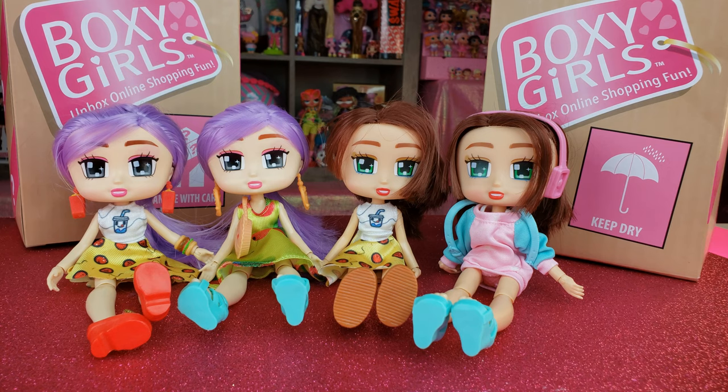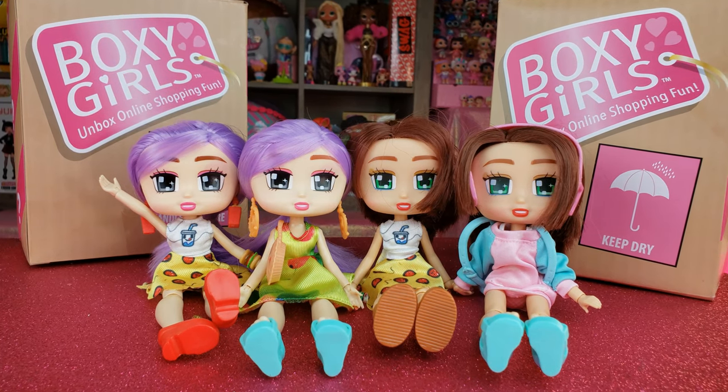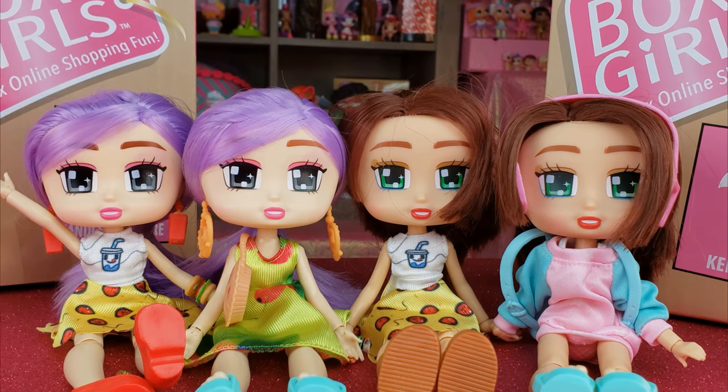That's all we had today on Bright Play. We did an unboxing of the boxy girls unbox me — we were hoping to get two new girls but instead got duplicates, two sets of twinsies. Let me know if you have any of the boxy girls unbox me and if you got any new ones out of the 36 to collect — I'd love to know which ones. I'm hoping to try again and not end up with triplets! Before we go, even if you have a hard day, we hope you'll find some time to play. See you next time on Bright Play!